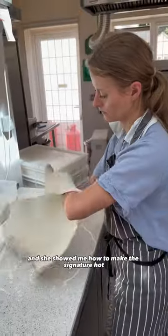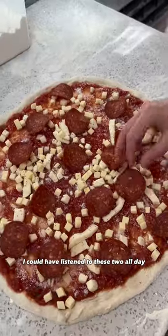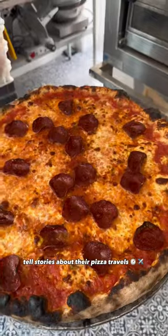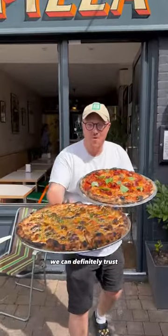Now it was Gracie's turn, and she showed me how to make the signature hot honey pepperoni pizza. I could have listened to these two all day telling stories about their pizza travels — it was fascinating to learn from their passion and form those crusts we can definitely trust.